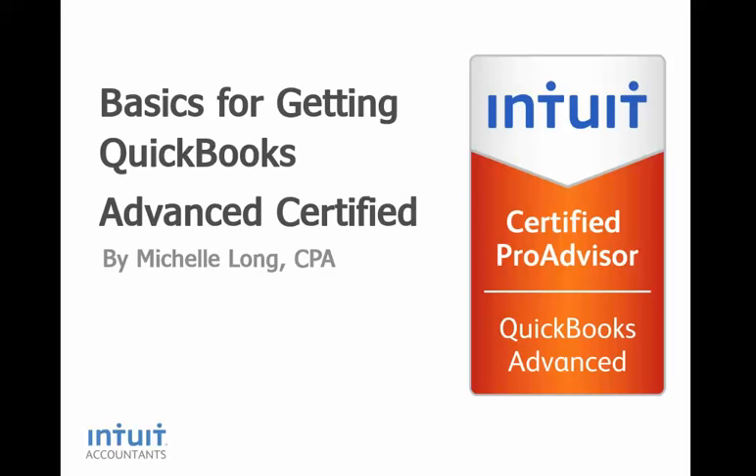Welcome to Basics for Getting Advanced Certified. My name is Michelle Long. I'm an Advanced Certified ProAdvisor and I'm glad you're interested in getting Advanced Certified too. The Advanced Certification is designed for ProAdvisors who are already very knowledgeable in QuickBooks. It helps to deepen their knowledge and expertise even further. Being Advanced Certified helps to distinguish these QuickBooks experts as highly proficient in this field — it's a great way to differentiate yourself.